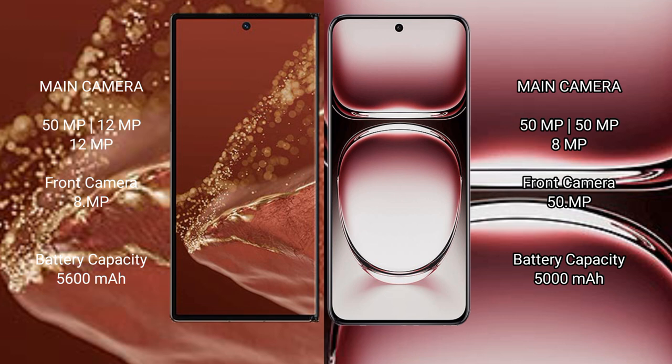The Huawei Mate XT Ultimate features a rear triple camera setup of 50MP plus 12MP plus 12MP, plus a front camera of 8MP.